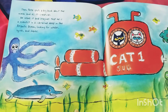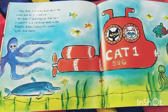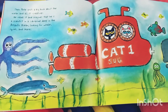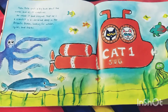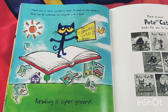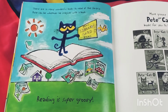Then Pete spots a big book about the ocean and all its creatures. He reads it and imagines that he is a scientist in a submarine deep in the Atlantic Ocean, looking for whales, squids, and sharks — sharks, oh my goodness! Huge sea animals! There are so many wonderful books to read at the library. Pete can be whatever he imagines with a book. Reading is super groovy!